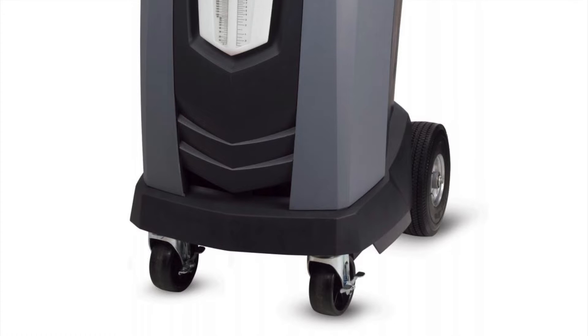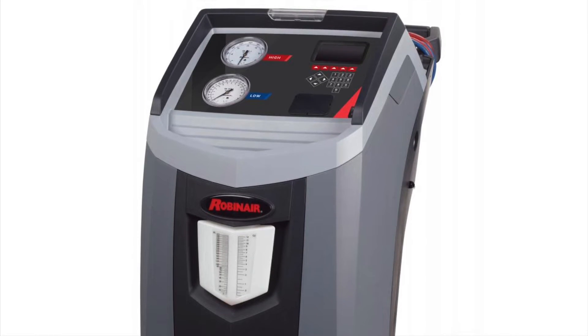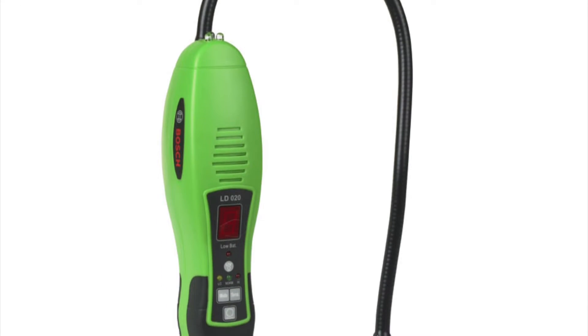Speaking of new refrigerants, the new kid on the block is R1234YF. Well, he's not so new — he's been around for six or seven years now. What it does mean is that the models that originally came equipped with the new gas are falling out of factory warranty, and that could mean new service opportunities for your shop. That means new equipment to handle the demand. You'll need an RRR, or Recovery Recycle Recharge machine, an identifier if one isn't already built into that machine, and a leak detector capable of detecting R1234YF. Be aware of offers online for supposedly retrofitted R134A machines to use in place of the 1234YF machines.